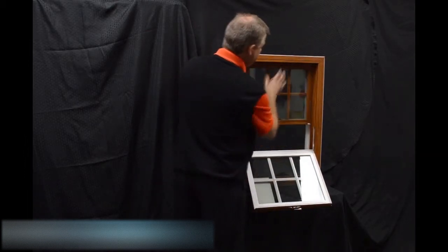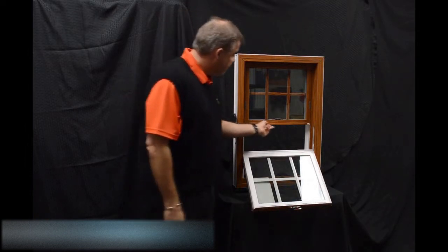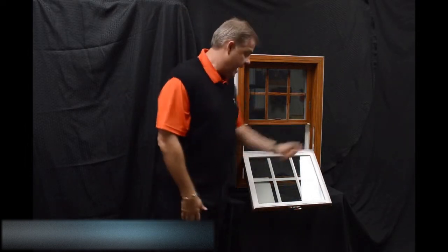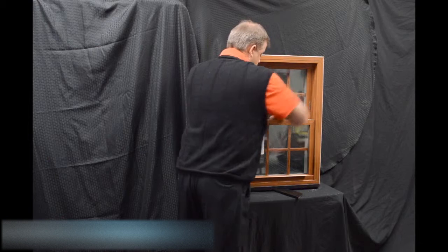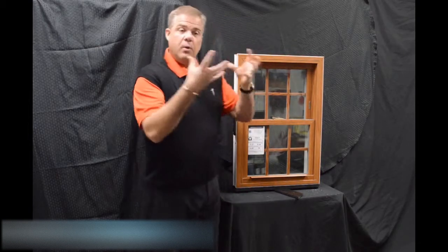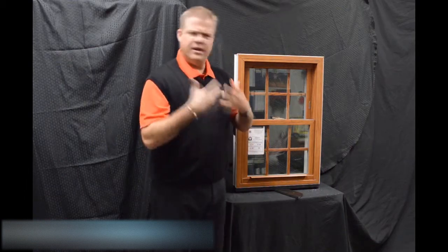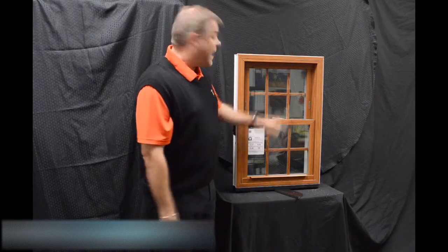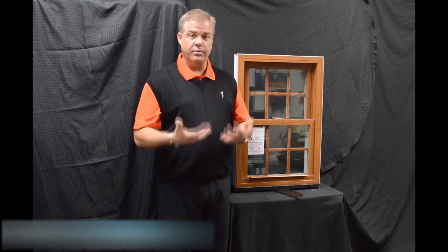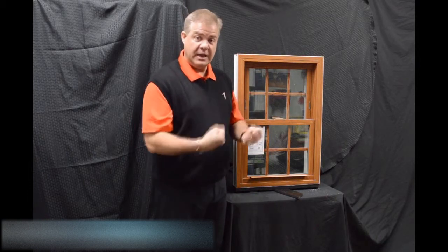When we re-engage that top sash, the next feature is the full-length interlock. When we bring the bottom sash back into place and lock it, that lock draws the interlock into the window, bringing both sashes together and doing a fantastic job of preventing air and water from coming in. This lock is also a delta lock — it's zinc cast, extremely strong and durable — and it helps draw that interlock into the window.